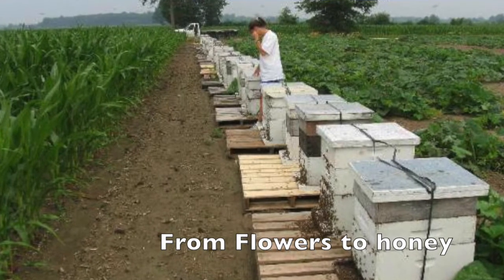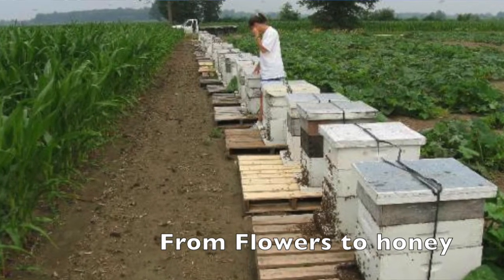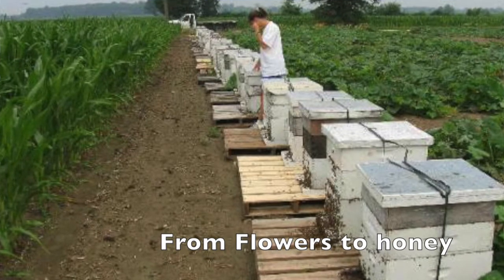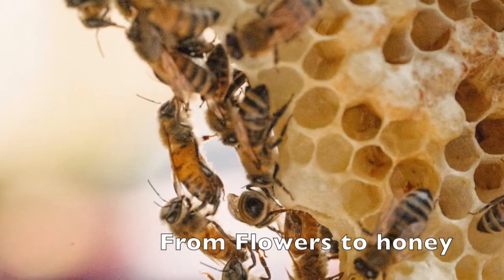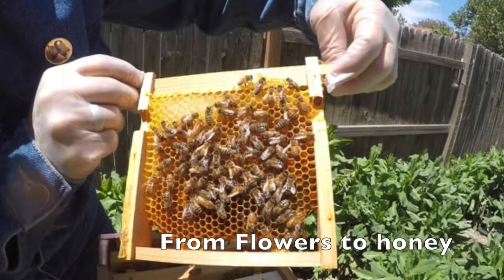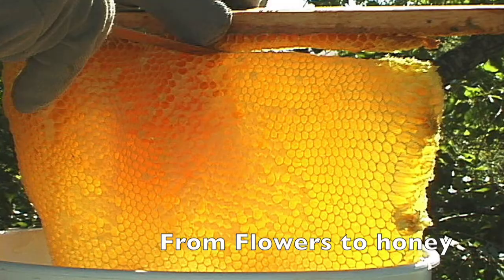The bees pass the nectar to other bees inside the hive. The wooden hives in this picture were built by people. The bees put the nectar into a honeycomb. The honeycomb is made of wax and has many holes in it.